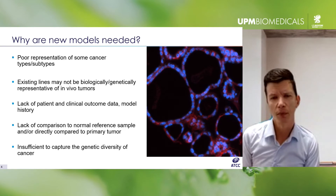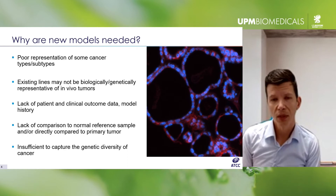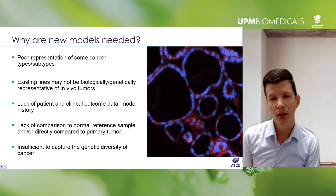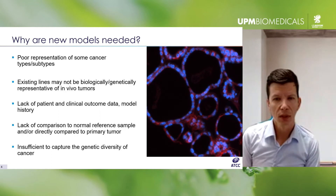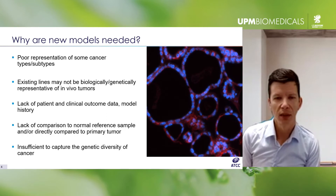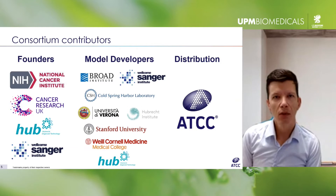Many cell lines lack any supporting clinical data, such as patient history, effects of treatments performed, or details about how the cell line was derived. Typically there's no normal sample from the same donor for comparison. And finally, there's just a lack of in vivo relevancy — cell lines are very homogeneous, lacking multiple cell types, tissue organization, and the microenvironment that's found in tumors in vivo.